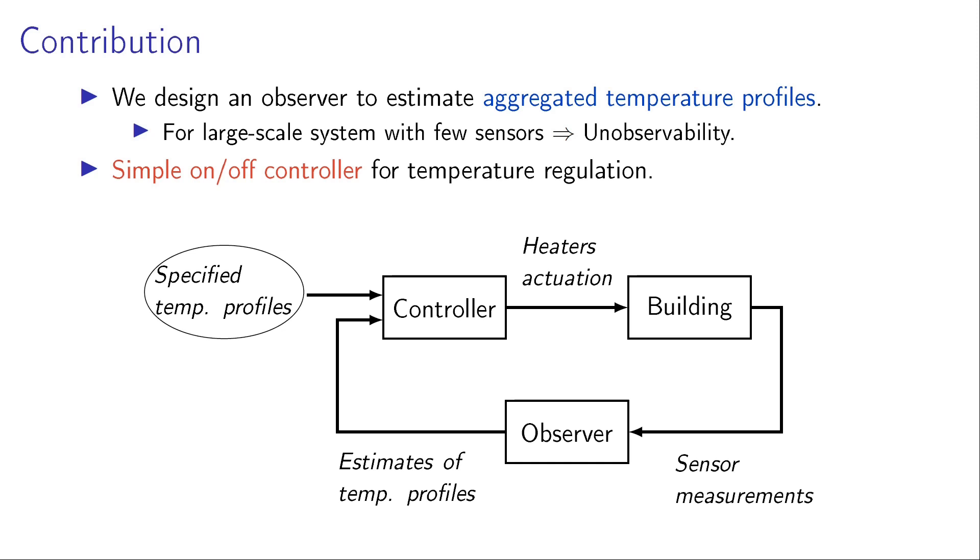On the controller side, we don't design some kind of sophisticated controller, but we use a simple on-off controller, which is used generally for temperature regulation. The controller architecture is given by a block diagram, where we have a building with heaters. On each heater there is a sensor which measures its temperature. Using these sensor measurements, our observer estimates the temperature profiles and compares them with the specified temperature profiles, and operates the controller, which in turn actuates the heaters of the building.